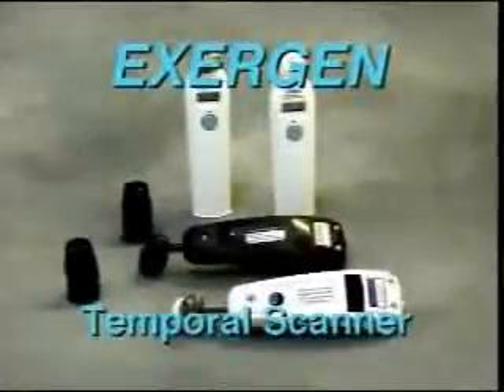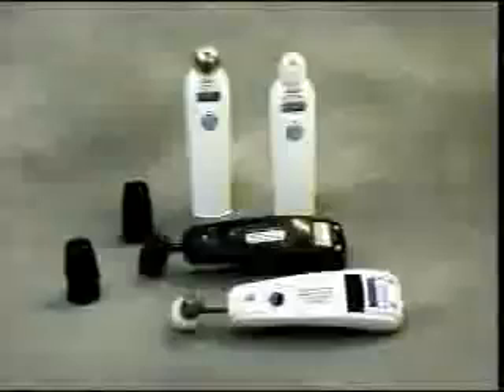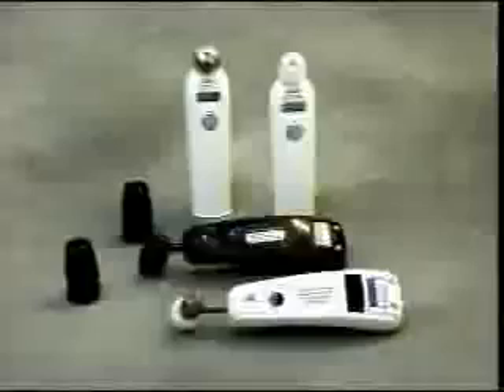Introducing the new state-of-the-art technology by Exergen: the Temporal Scanner Infrared Temporal Artery Thermometer. The Temporal Scanner is the latest advance in thermometers. It provides an accurate, quick reading with complete comfort to patients of all ages, from newborn to geriatrics.